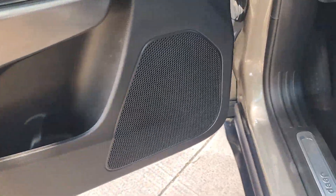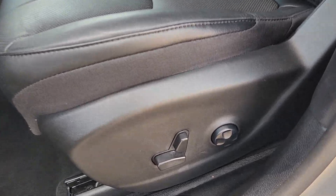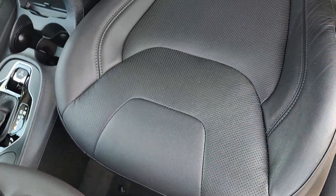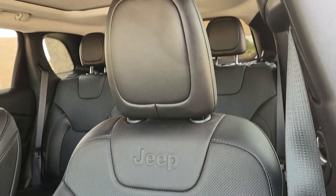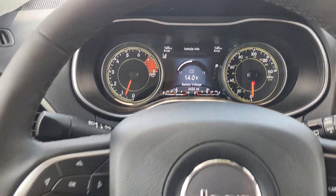Hit the trail in comfort and refinement in the Cherokee. Test drive it today. Have a great day.